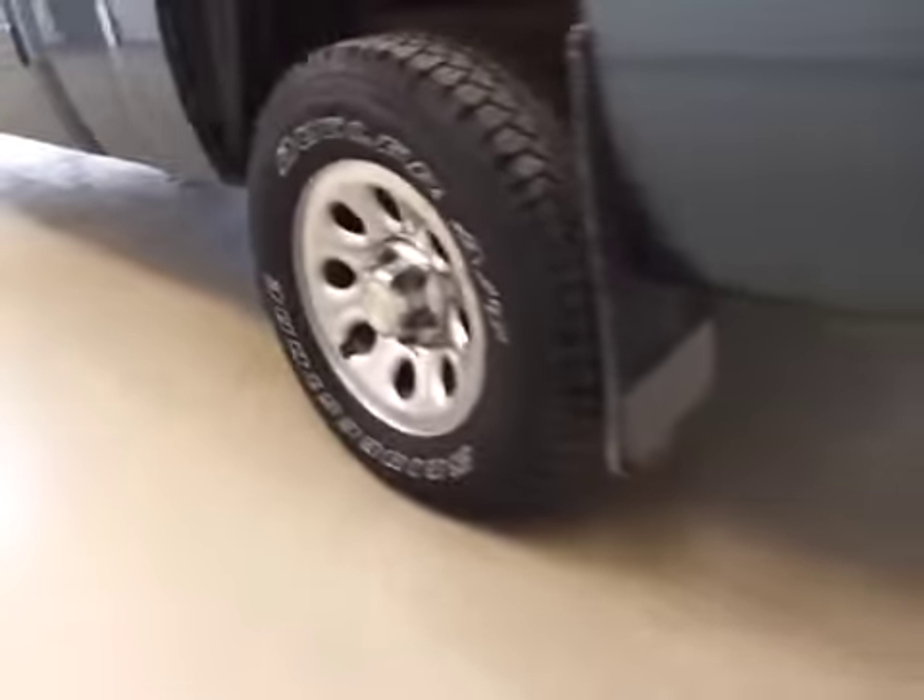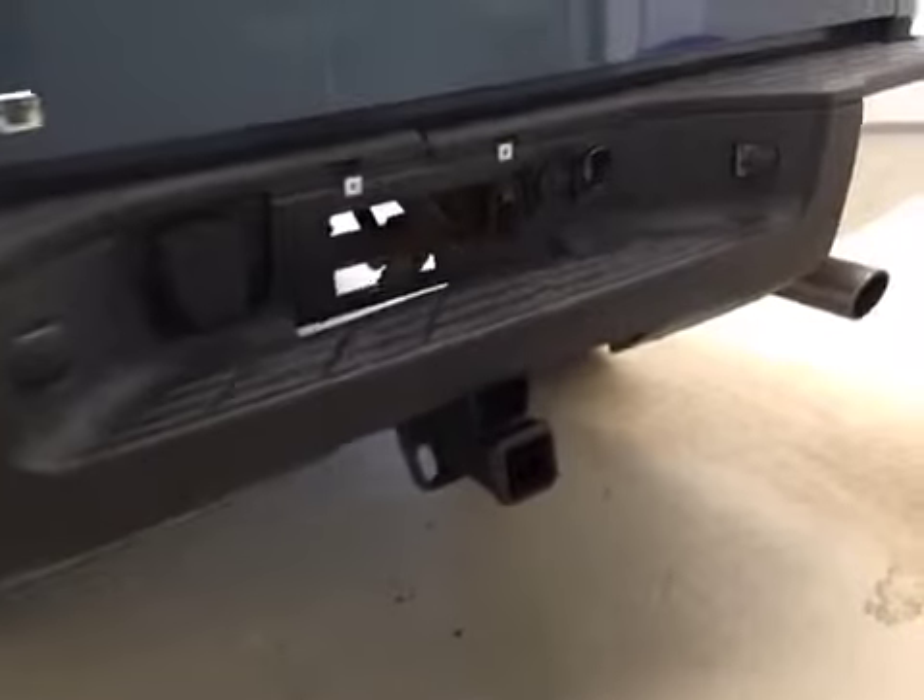Comes equipped with 17-inch chrome alloy rims, mud flaps, and a trailer tow package.